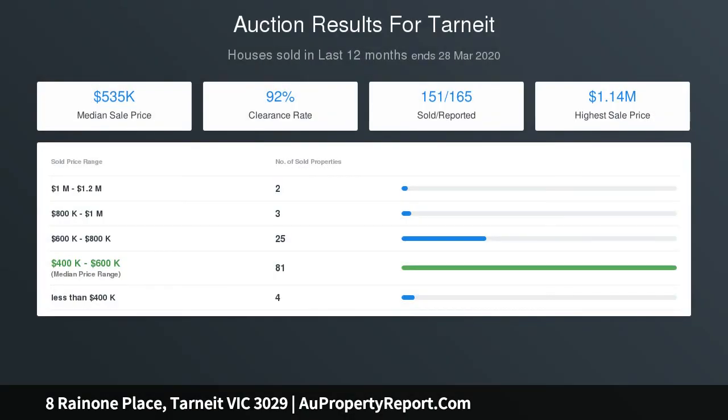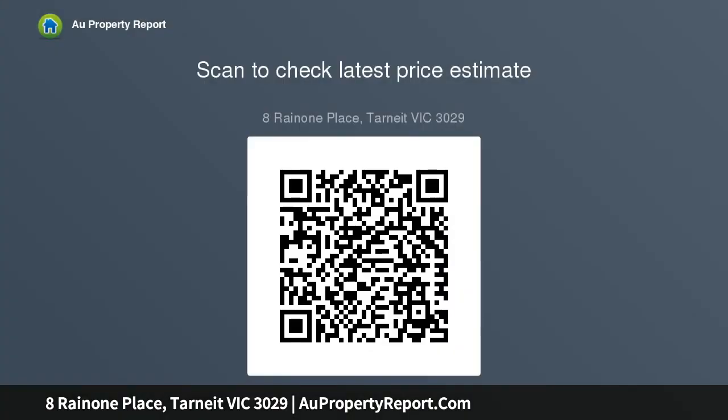In addition, the spacious study room will make a terrific home office or can be converted into a fifth bedroom. At the heart of the home is the gourmet kitchen, where all great dinner parties start, featuring a huge island bench, soft-close drawers with Caesarstone benchtops, glass splashbacks, a triple pantry, and oversized fridge-freezer space.